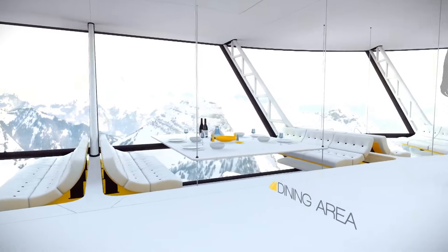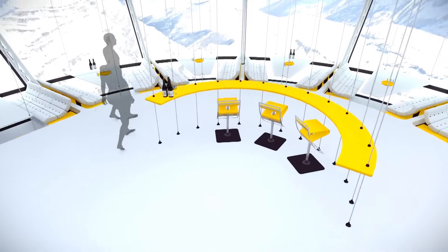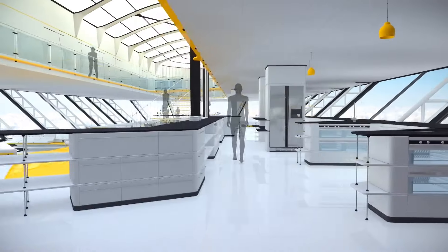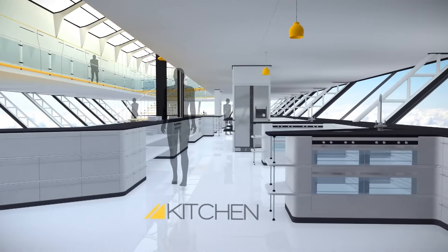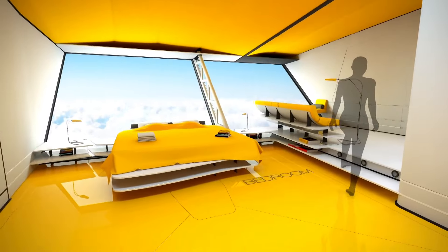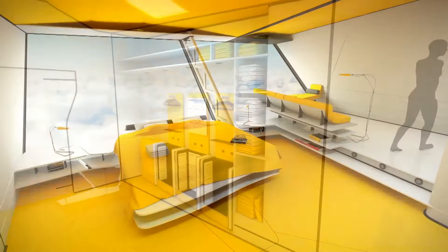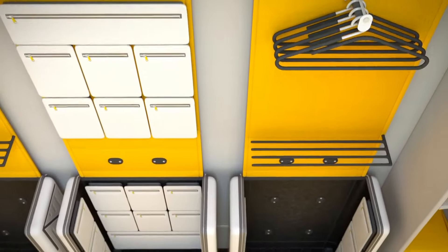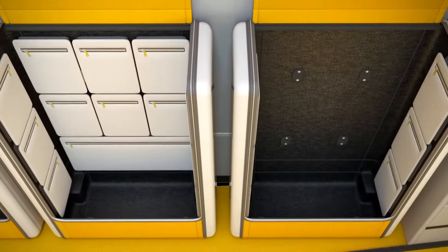Built on the Aeroscraft platform, this beauty uses hybrid aerostatic and aerodynamic lift, with helium to offset the cargo weight. It's as high-tech as it sounds, but it's not just about the tech. The Aether offers luxurious amenities that'd make a five-star hotel blush. Picture spacious cabins, gourmet dining, and lounges where every seat's got a view.